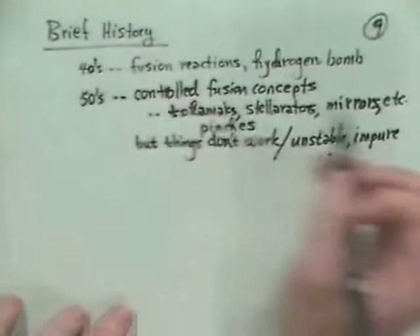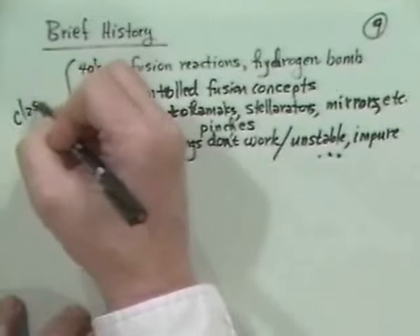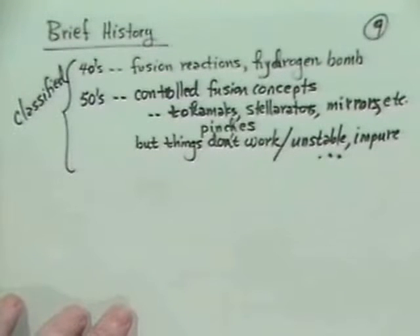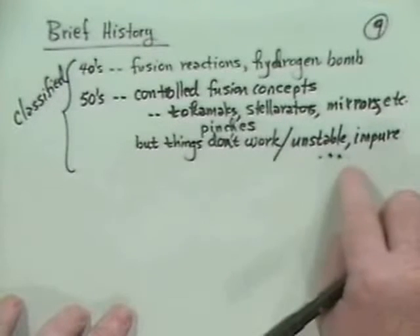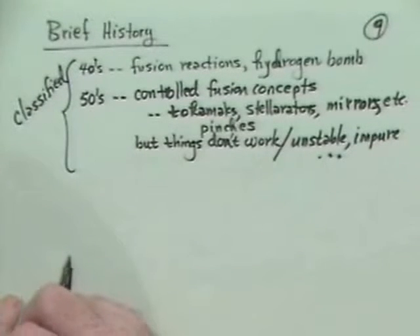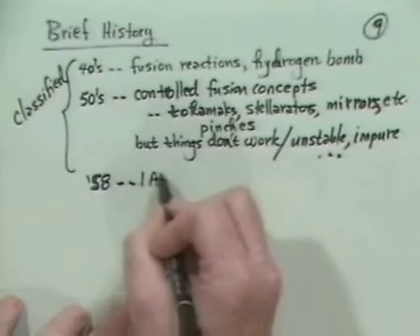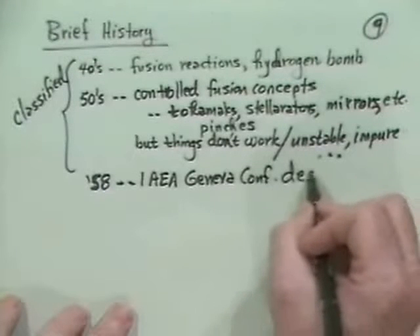In about 1956, the programs — partially because they were a derivative of bomb programs — were highly classified in both the Soviet Union, the United States, Britain, and various other parties. In 1956, the Soviets actually went to the premier British lab and gave a talk on their fusion work, which prompted people to realize that not just each individual classified country couldn't make it work — everybody couldn't, because they really needed to understand the science. So in 1958, there was a so-called Geneva Conference sponsored by the International Atomic Energy Agency, and the whole program became declassified.